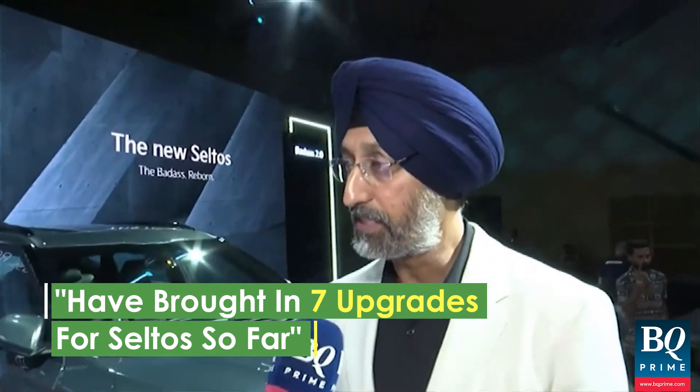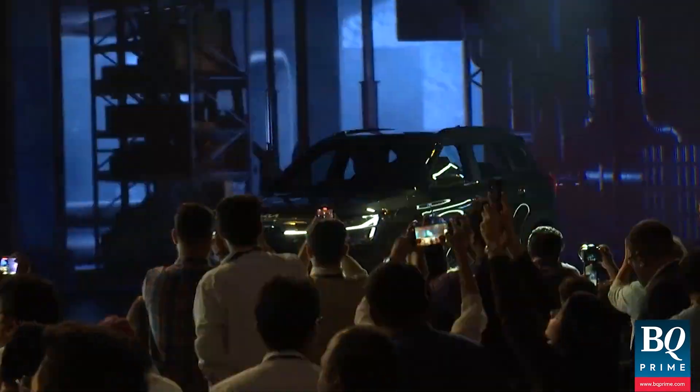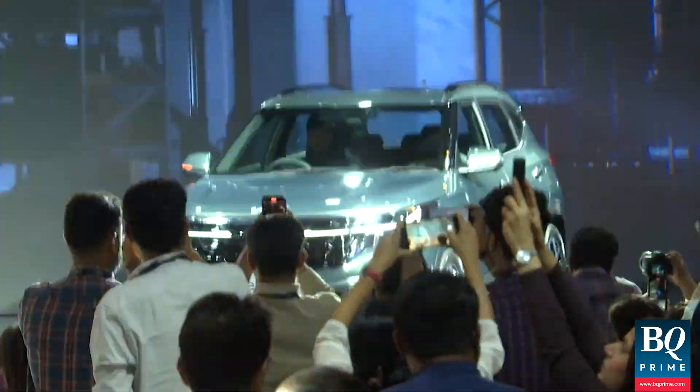The last upgrade we brought in was six airbags as a standard fitment. We keep on upgrading. Of course, today is the major one — today we launched the new Seltos.